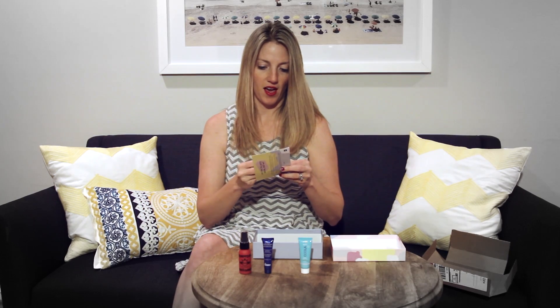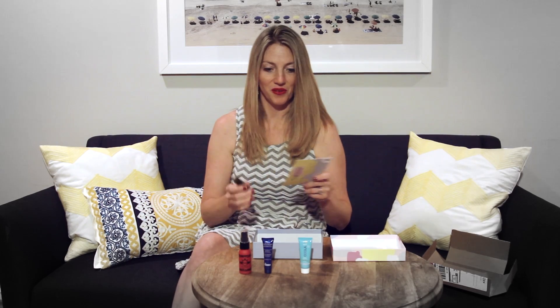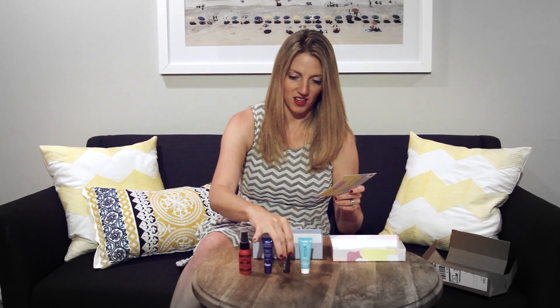And we have a Burt's Bees — one of my favorite brands from Target, CVS. I always grab Burt's Bees, and this is a tinted lip balm in hibiscus. This is a full size, which is nice.